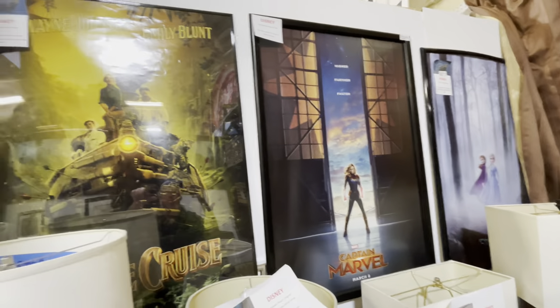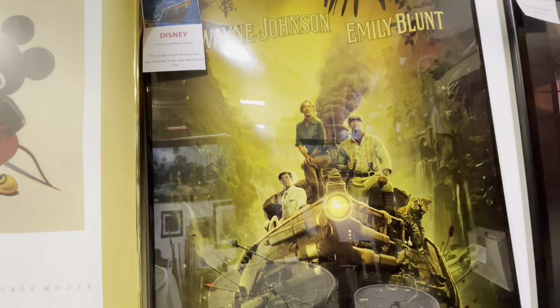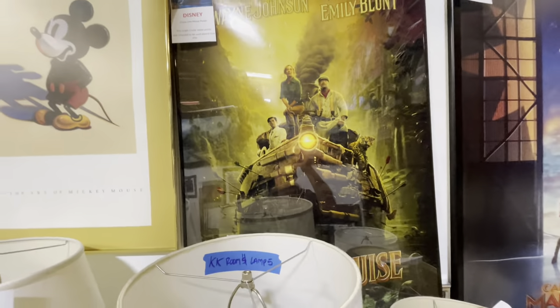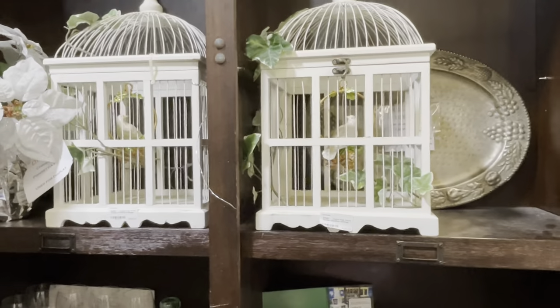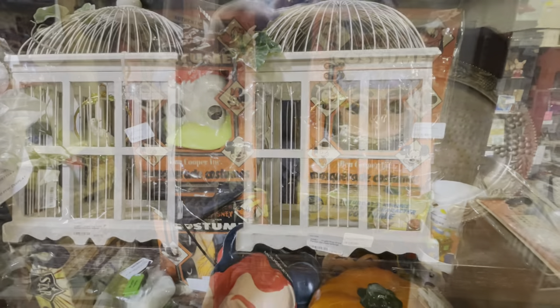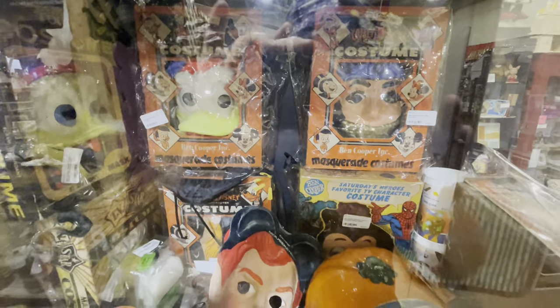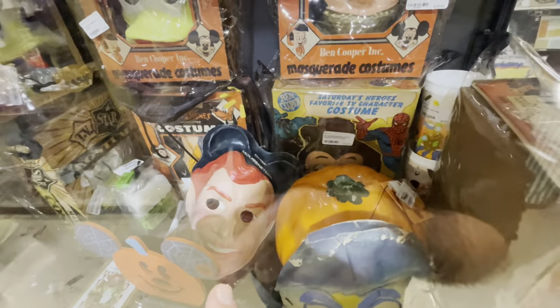They even have movie posters and pictures and tell you where they were hung. This one was intended to be used aboard one of the Disney Cruise Lines. Those bird trees you see all around the Grand Floridian? They're $200. And vintage costumes are $115.